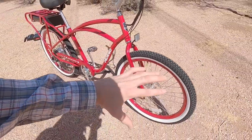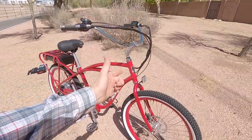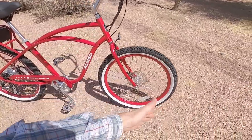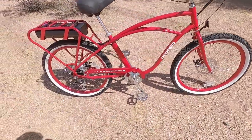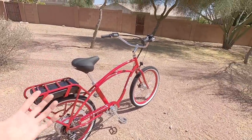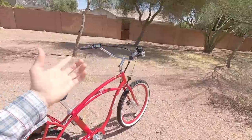This is a steel fork. It's rigid, no suspension, but steel again has that vibration dampening quality. I love the color match rims and the chain cover — also steel. The steel has some great properties: it's strong and vibration dampening, but it can also rust.